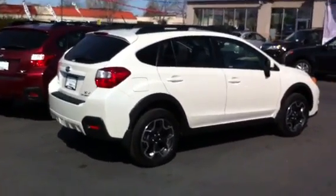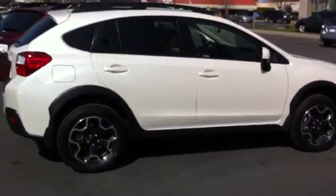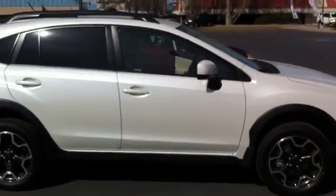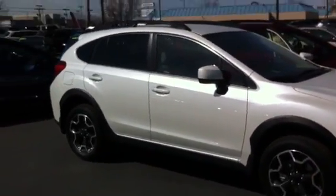David, I wanted to shoot this video for you really quick. This is the 2013 Crosstrek. You sent some information and a request in about it. This one right here is a premium package, so it's exactly the package that you requested information on.